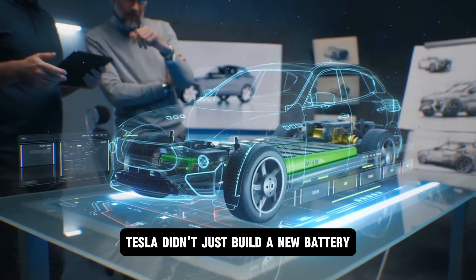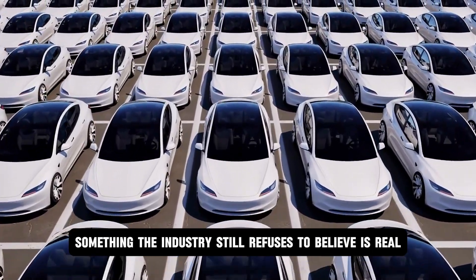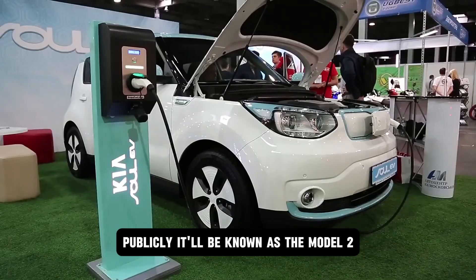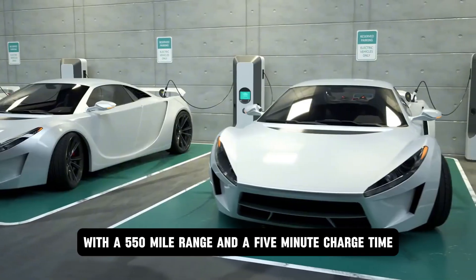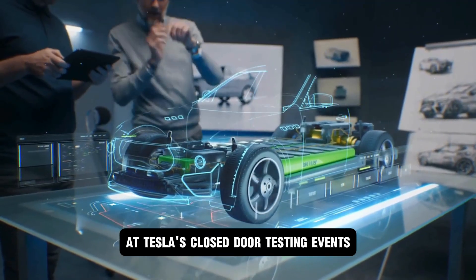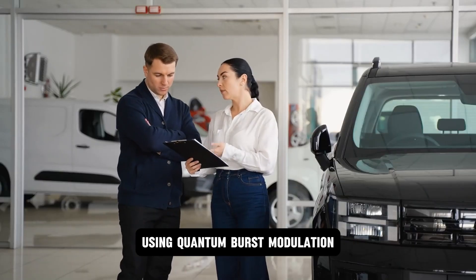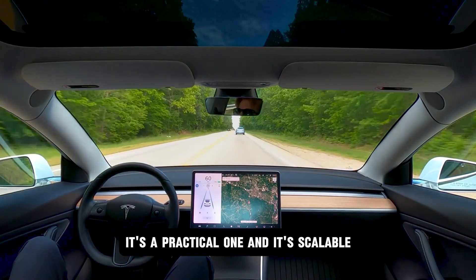Tesla didn't just build a new battery. They built a new class of vehicle around it — something the industry still refuses to believe is real. Internally, it's referred to as Project Redwood. Publicly, it'll be known as the Model 2. Priced under $16,000, with a 550-mile range and a five-minute charge time. That's not marketing. That's what's already been demonstrated at Tesla's closed-door testing events — five minutes from zero to 100% on a Level 4 aluminum-capable charger using quantum burst modulation. This isn't a theoretical leap. It's a practical one, and it's scalable.